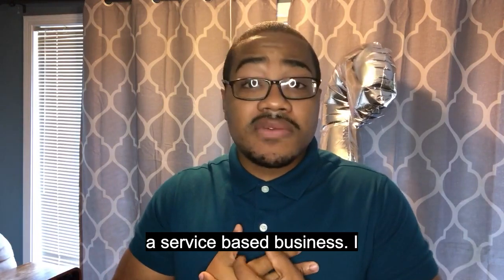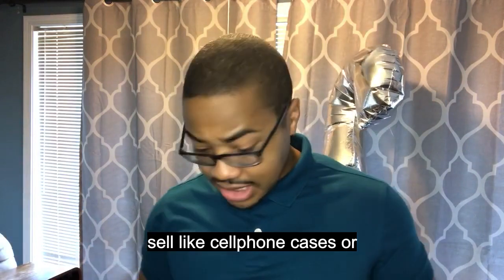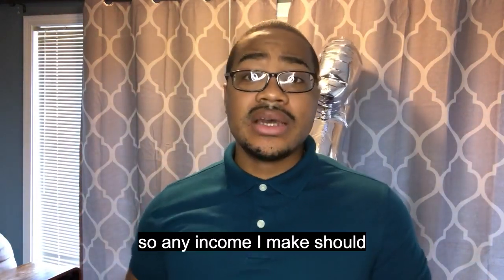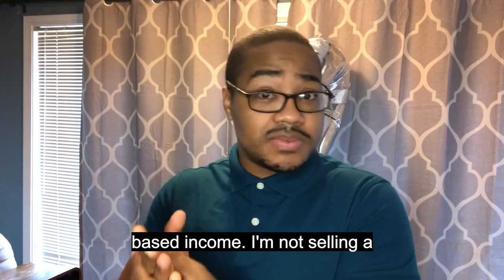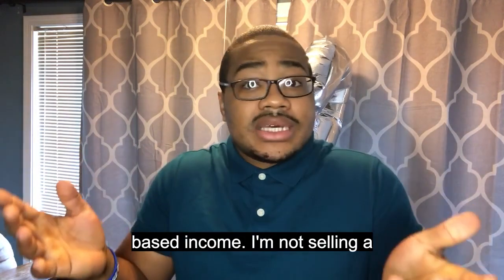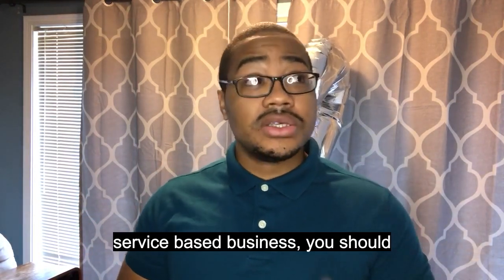For example, I'm a service-based business. I don't have any products. I don't sell t-shirts. I don't sell cell phone cases or pins or anything like that. So any income I make should be fee-based income or service-based income. I'm not selling a product. So if that's you, your service-based business, you should not have that.